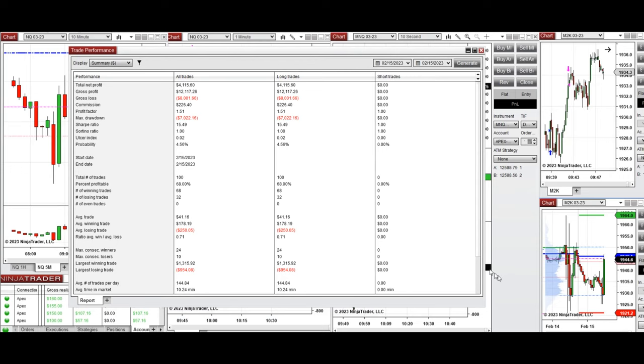The average win-to-loss ratio was 0.71. I hope these trades taken by the PATH system are useful for you. Let us know if you have any questions, and have a wonderful day.